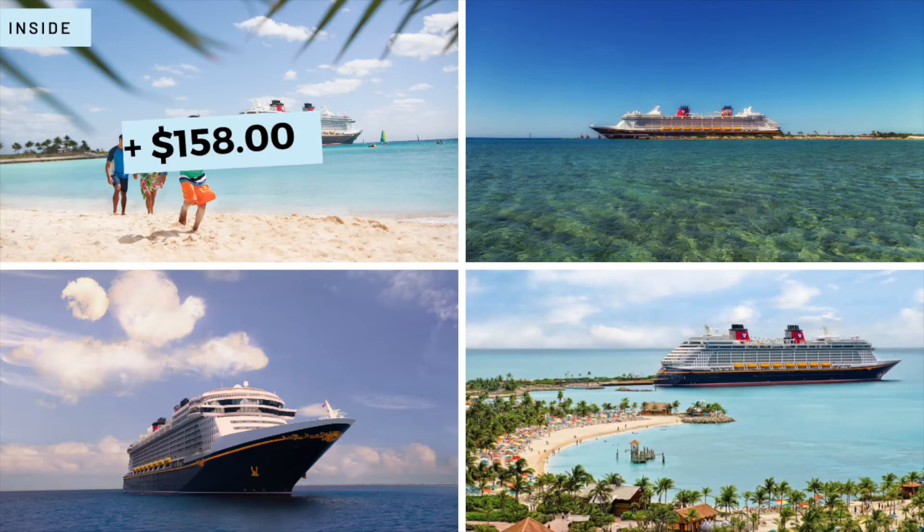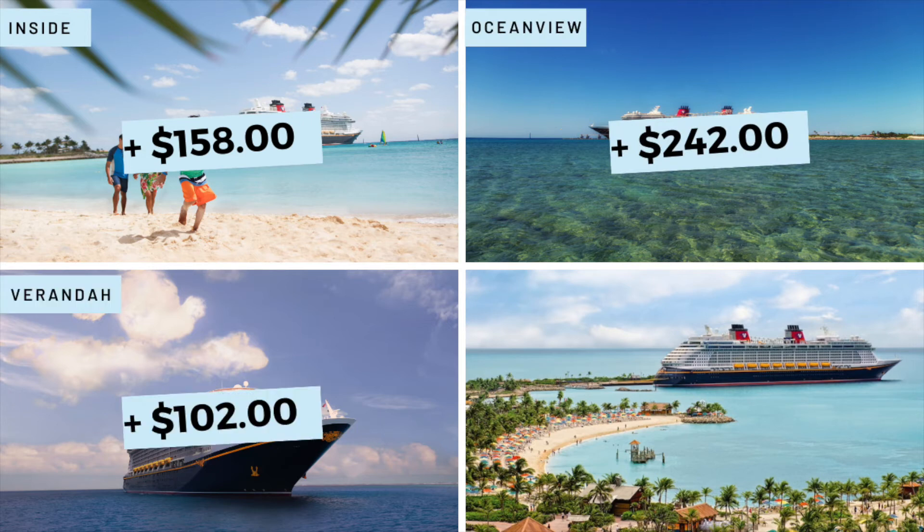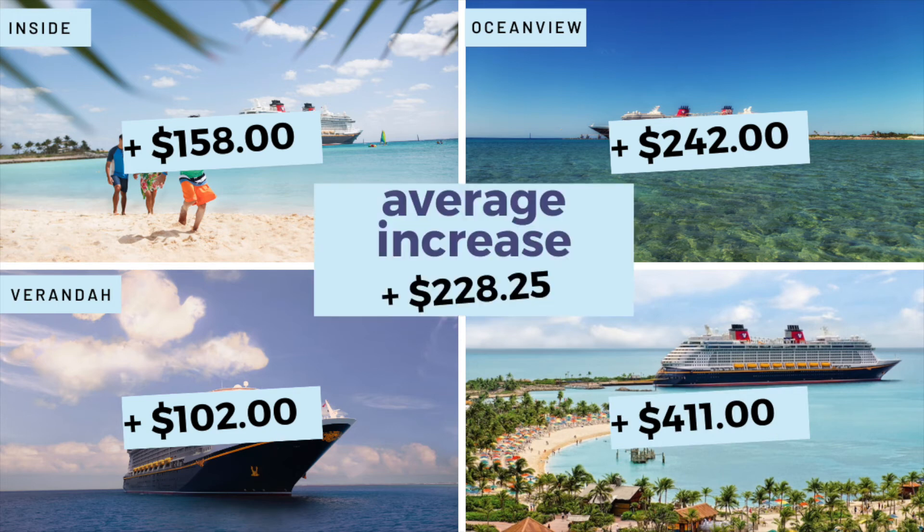Based on the opening day prices that I've researched, the average price increase was $158 for inside, $242 for Ocean View, $102 for veranda, and $411 for concierge, giving us an average increase of about $228.25.